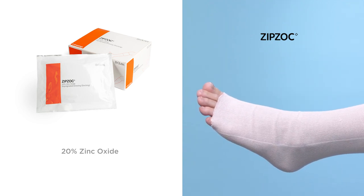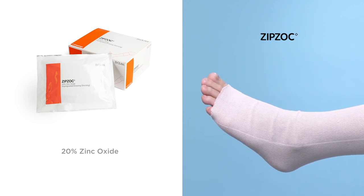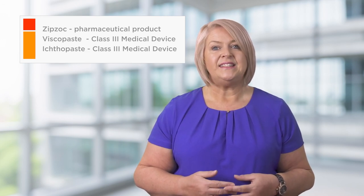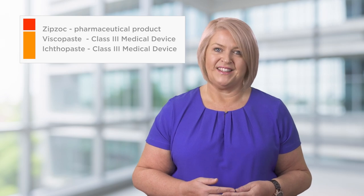Finally, Zipzoc, which is presented as a cotton stocking, has the highest amount of zinc oxide at 20%. It also contains white soft paraffin; however, it has no preservatives, which means that it may reduce the possibility of allergies. Due to the higher amount of zinc in Zipzoc, it is classified as a pharmaceutical product, whilst Viscopaste and Ichthopaste are class three medical devices.